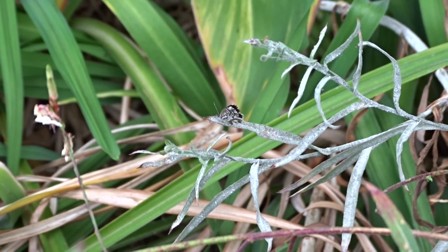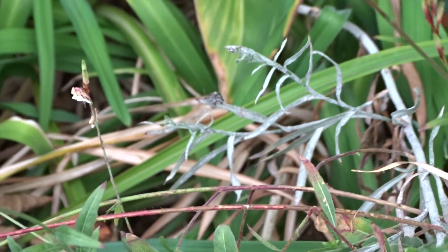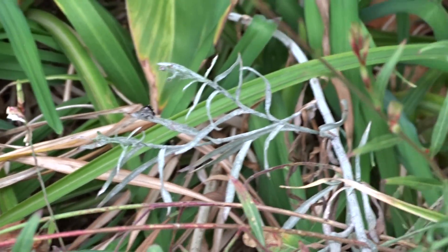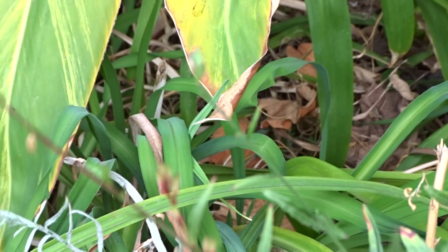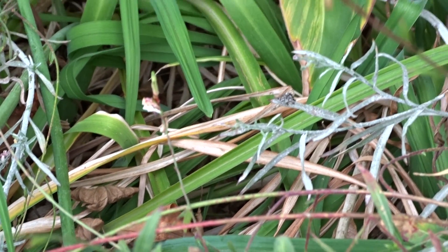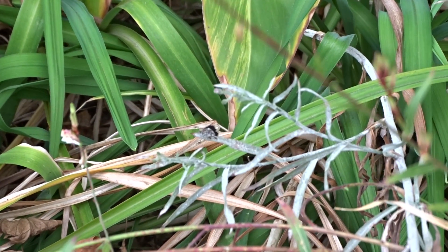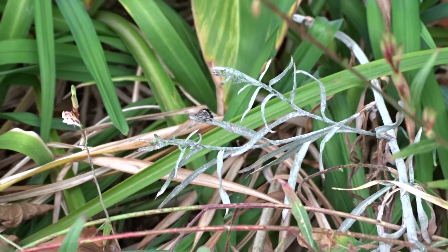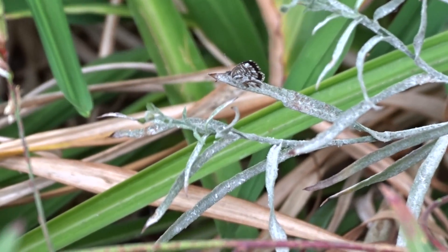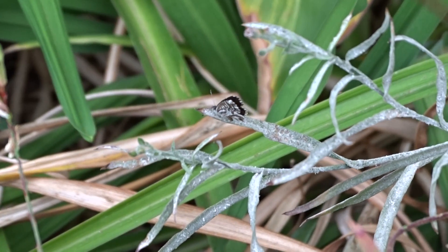It's the 7th of October 2022 and I'm in the Botanical Gardens in Gibraltar. Just when you think you're finding a Zelaskica or something like that, something small moves — and guess what, we have a Geranium Bronze.